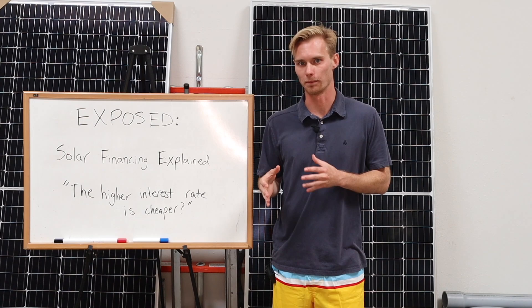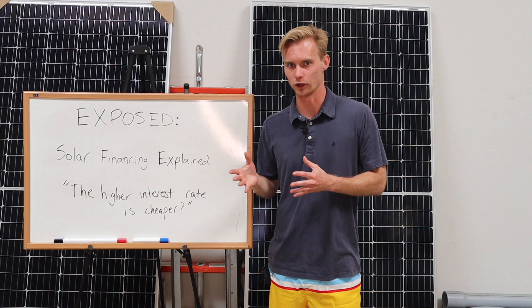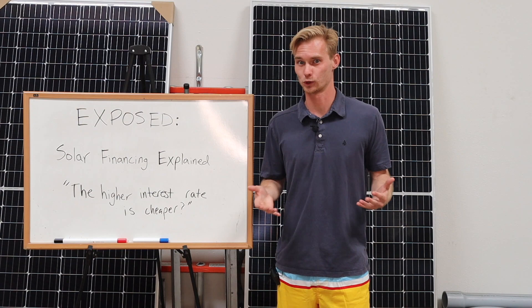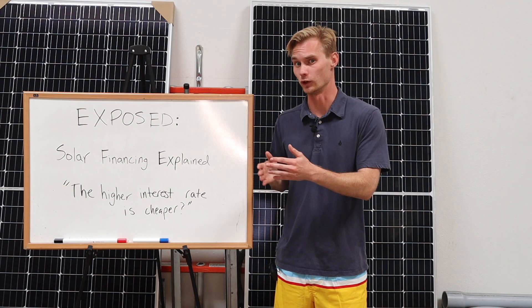What I'm going to be going over today is explaining how these financing companies are giving you a 0.99%, a 1.99%, why sometimes you see a 6.99%, and why they're all over the place. Let's say you have tier one credit, like 720 or above, and all of these different lenders are giving you all these different rates, and on top of it, the prices are all over the place. It's so hard to figure out a true apples-to-apples comparison. After this quick video, you're going to totally get it and be able to analyze your quotes.